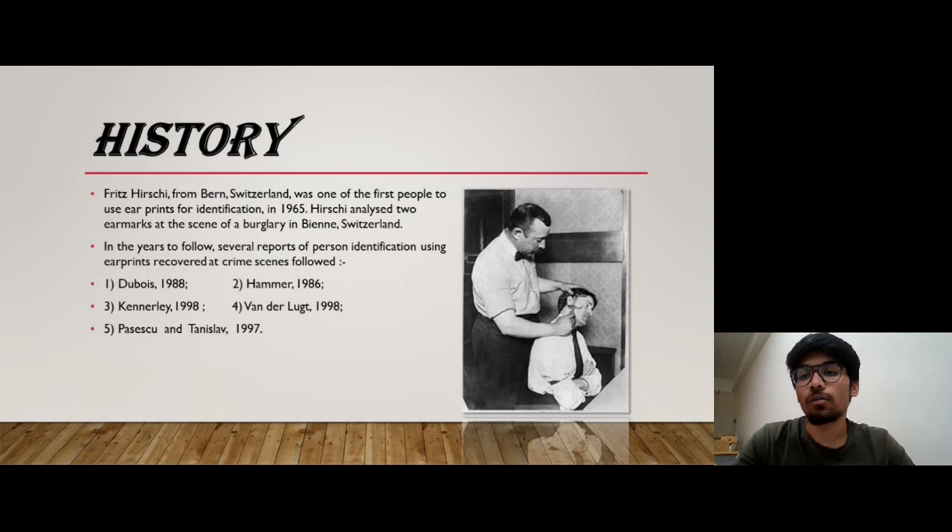The history of ear print starts with the name of Fields Hirschi, a scientist from Bern, Switzerland. He was one of the first people to use an ear print for a crime investigation. In 1965, Hirschi analyzed two ear marks at the scene of a burglary in Bern, Switzerland, and in the years to follow, several reports of personal identification using ear prints recovered at the crime scene followed.